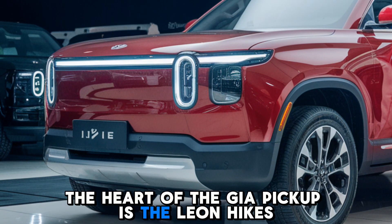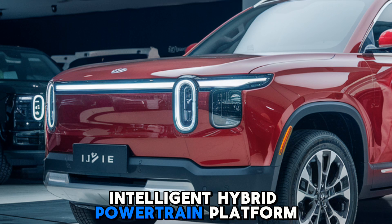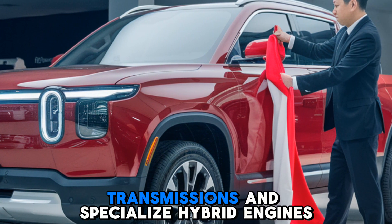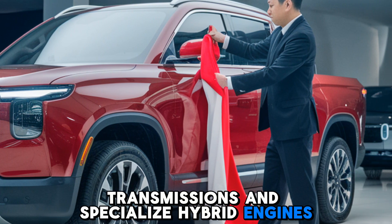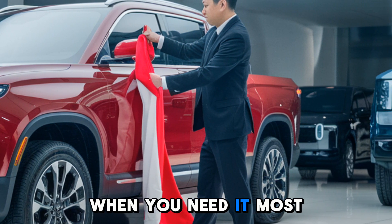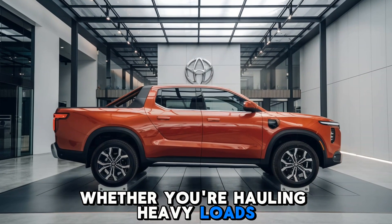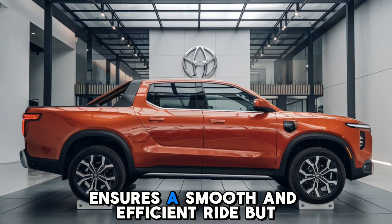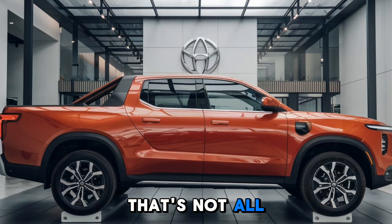At the heart of the Gia pickup is the Lien Hikes intelligent hybrid powertrain platform. This innovative technology combines highly efficient hybrid transmissions and specialized hybrid engines to deliver power and performance when you need it most, whether you're hauling heavy loads or cruising city streets.